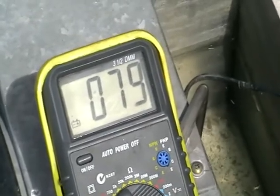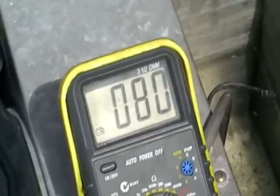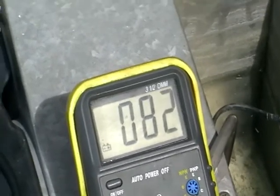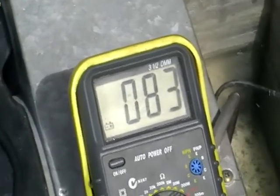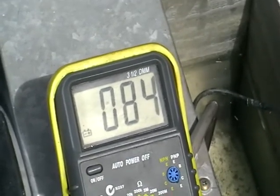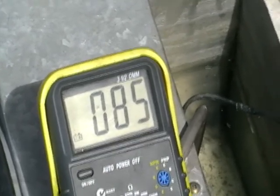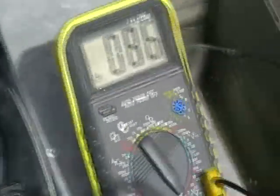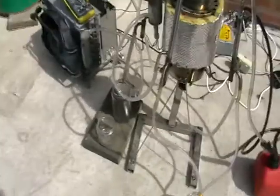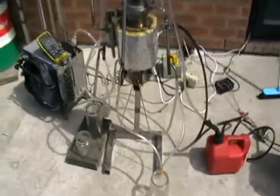Hello, today I decided to run my used oil reformer. Here's the temperature — you can see it's rising quite fast, just switched it on. Here's the cooler, and here's the reformer itself.